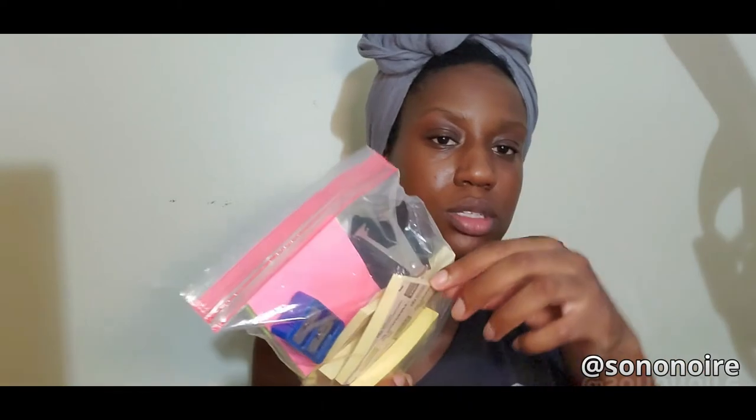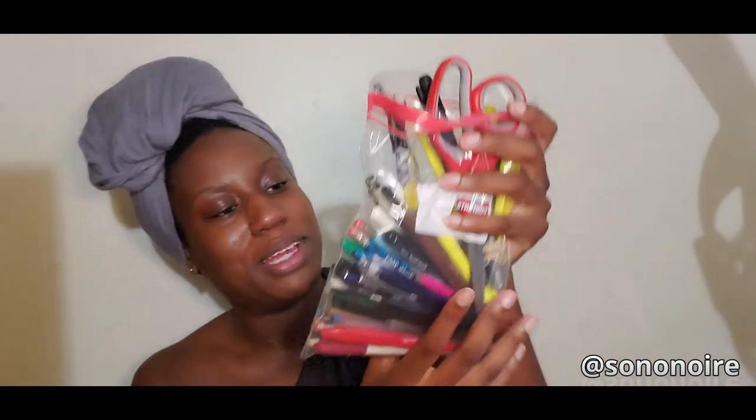These are some post-it notes I took from my old job — I didn't steal them. Also a pencil sharpener from middle school, a stapler and stapler remover from high school, and paper clips I found leftover in the garage.